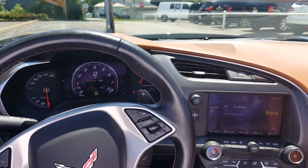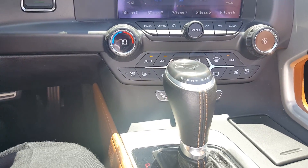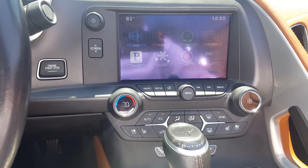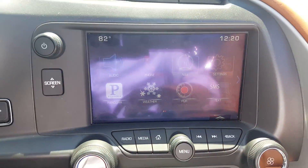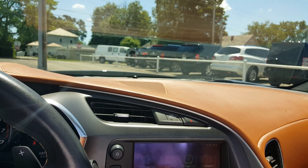It's got heated and cooled seats — I think it's probably got every option you can think of. This will take us to the main screen and then you can do settings and all different kinds of things on here. Very nice car, certainly would love to sell it to you.